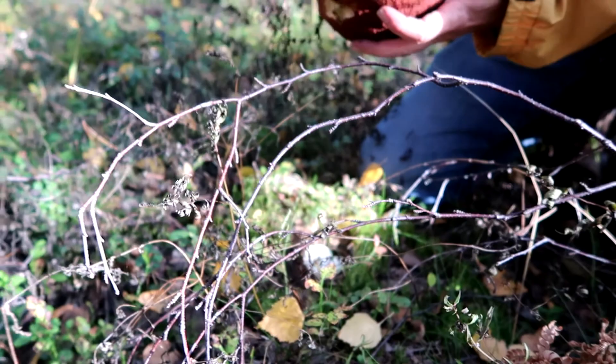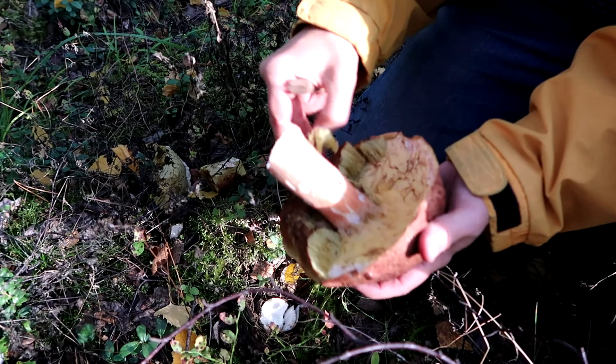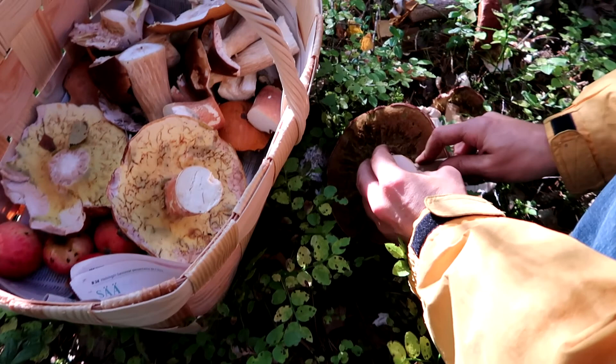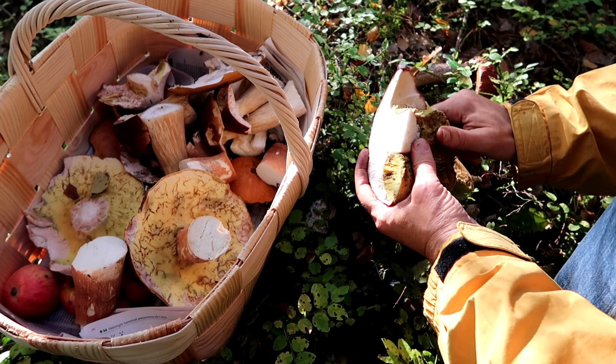Mushrooms of the genus boletus tend to be wormy. The best method to deal with this unpleasant situation is to remove the tubes and pores which are on the underside of the cap. This part often holds water and the soft sticky consistency is not especially tasty, so by cutting it off one does not lose anything valuable. However, worms like this part very much, and if you leave the tubes there it can happen that mushrooms which looked alright in the forest become wormy the next day.